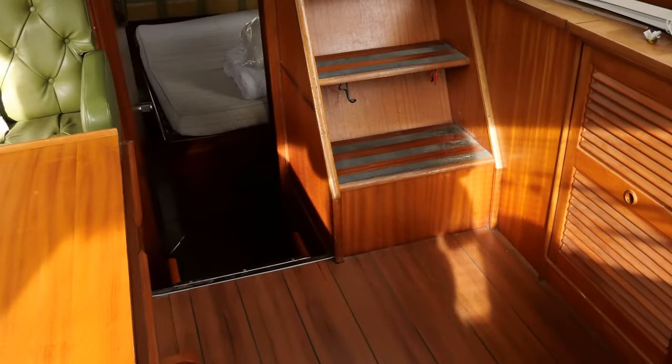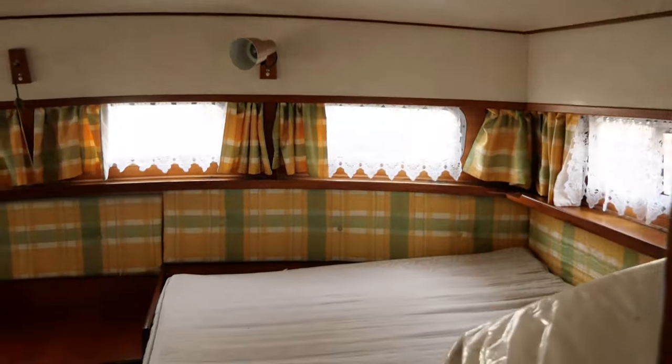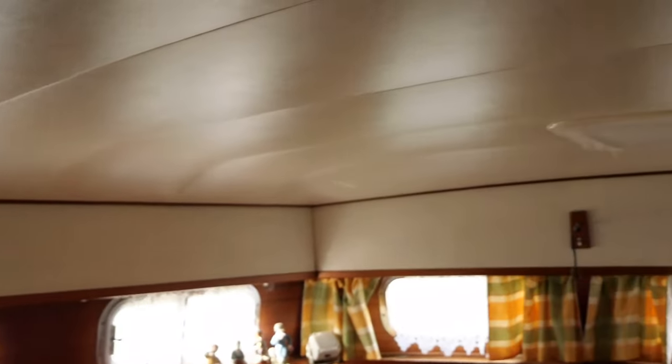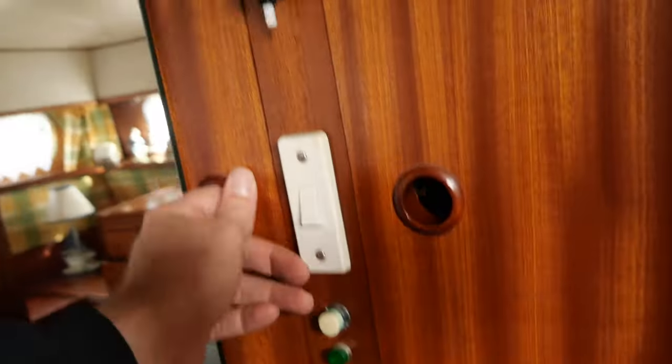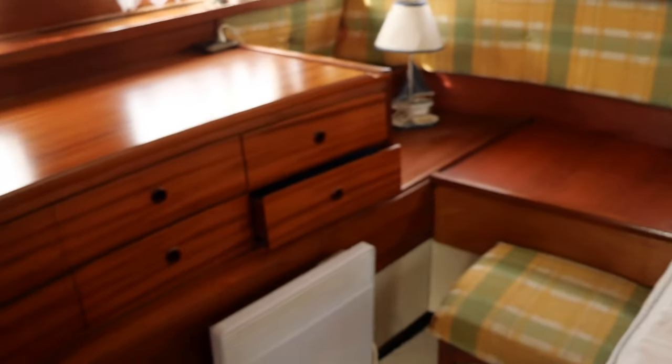Let's go now to the aft cabin. Immediately on the port side we will find a large wardrobe. There is a fixed electric radiator in this aft cabin. The double bed measures 180 by 140cm. The headroom here is 1.90m, and we have plenty of storage.